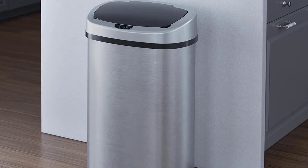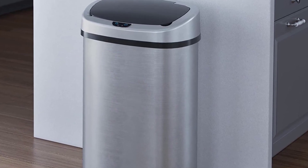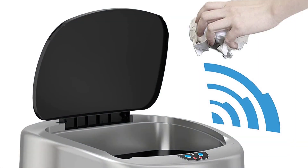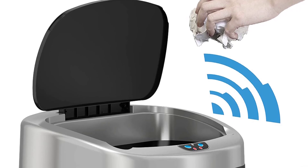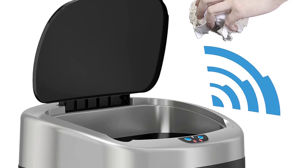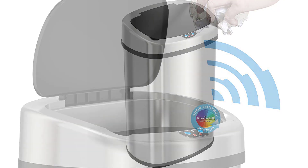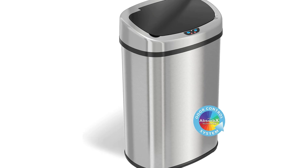The stainless steel can keeps the area tidy, while the filter is designed to block offensive odors. The trash can is also great for use in the garage, office, or any other indoor or outdoor location where hands-free operation is preferred. The 13-gallon size is ideal for any kitchen or office. The Itichless 13-Gallon Sensor Can Stainless Steel Oval Kitchen Trash Can with Odor Filter is the perfect addition to any household.